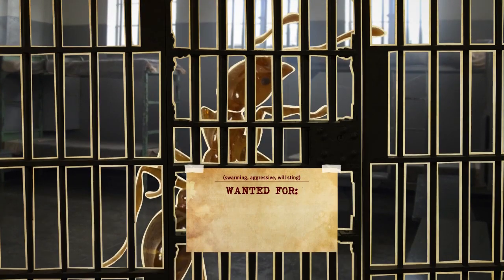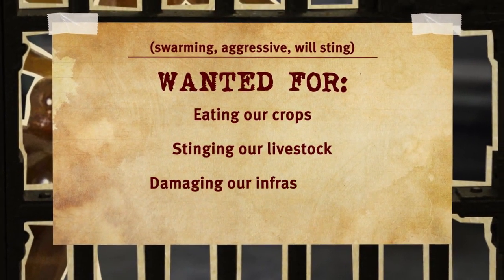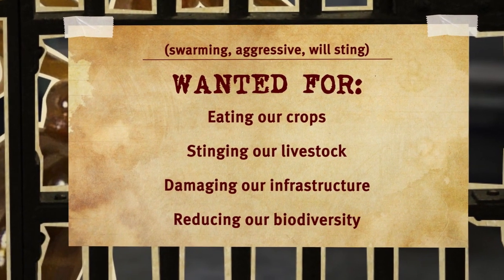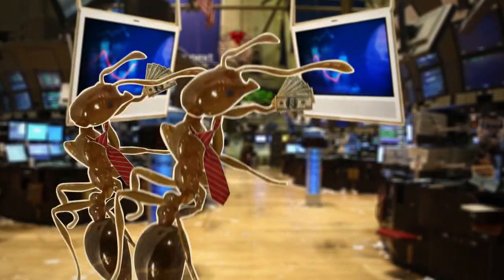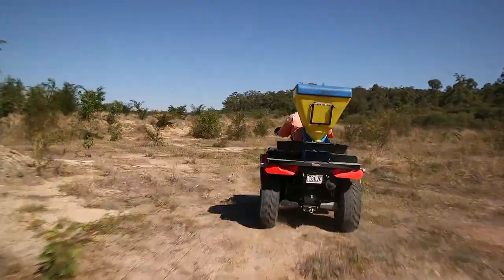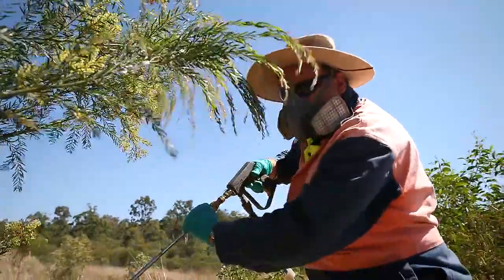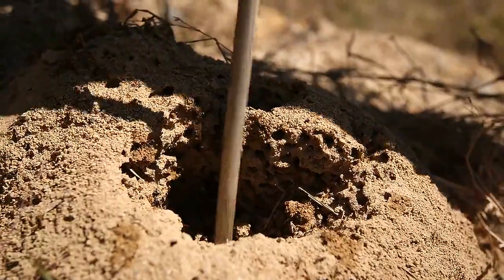They're a super pest. They'll affect human health and lifestyle, they'll eat our crops, they'll sting our livestock, they'll damage our infrastructure, and they'll reduce biodiversity. They're going to cost our economy — in the United States the damage is about seven billion dollars a year.